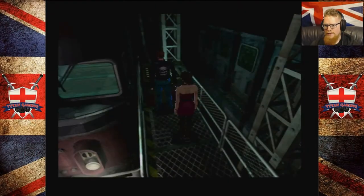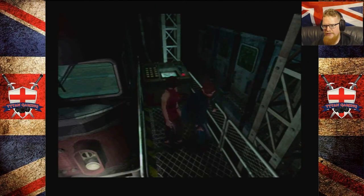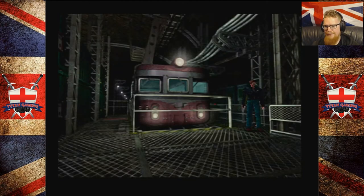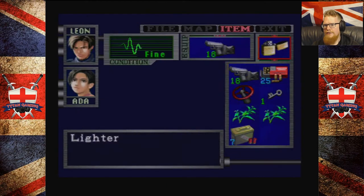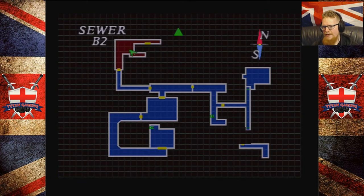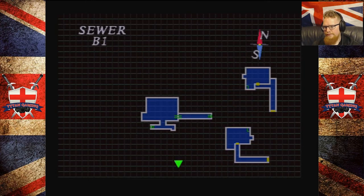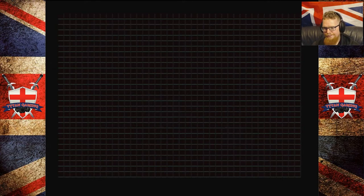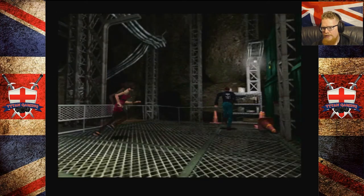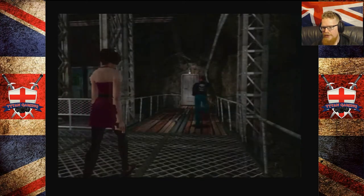Hey guys, welcome back to Resident Evil 2. We were just about to take the tram to the lab, but we don't want to do that yet, because I found out what that key's for. It's for the other warehouse, the one that we just tried to get into earlier.